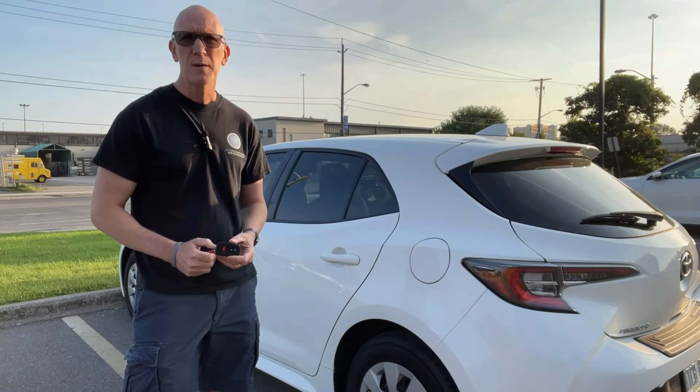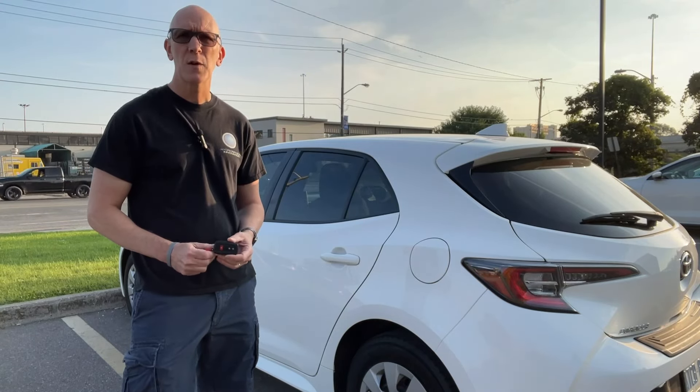Hey everyone, Mark here from Now You Know. Today's video is all about the latest Toyota vehicles and their key fobs, and the special features that they have in them — some of which you may not even know about.